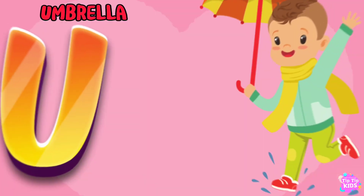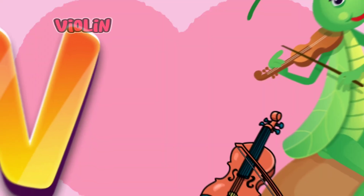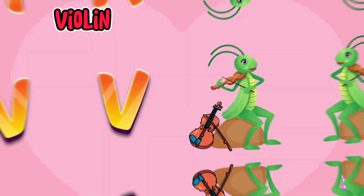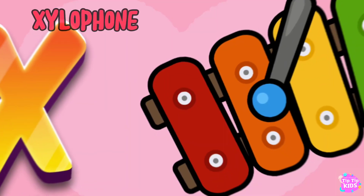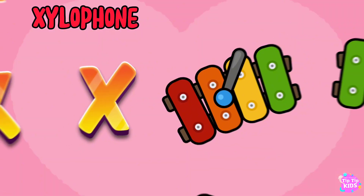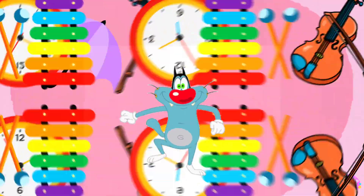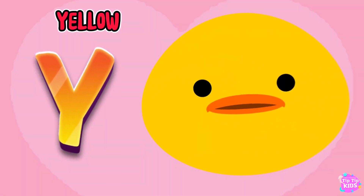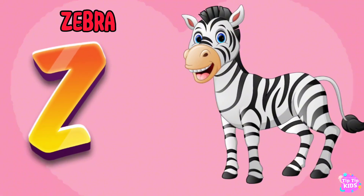U is for Umbrella, U-U-Umbrella. V is for Violin, V-V-Violin. W is for Watch, W-W-Watch. X is for Xylophone, X-X-Xylophone. Y is for Yellow, Y-Y-Yellow. Z is for Zebra, Z-Z-Zebra.